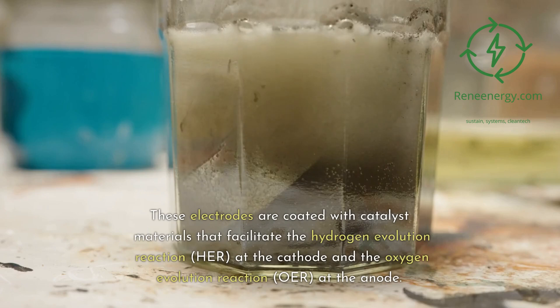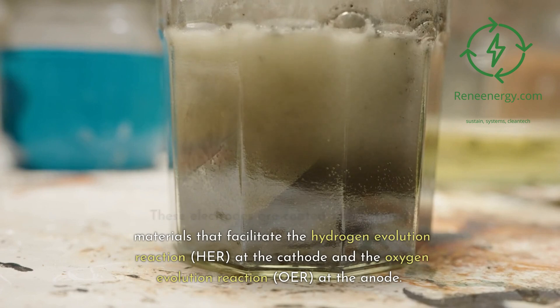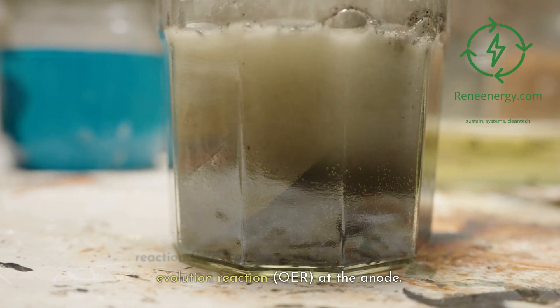These electrodes are coated with catalyst materials that facilitate the hydrogen evolution reaction (HER) at the cathode and the oxygen evolution reaction (OER) at the anode.